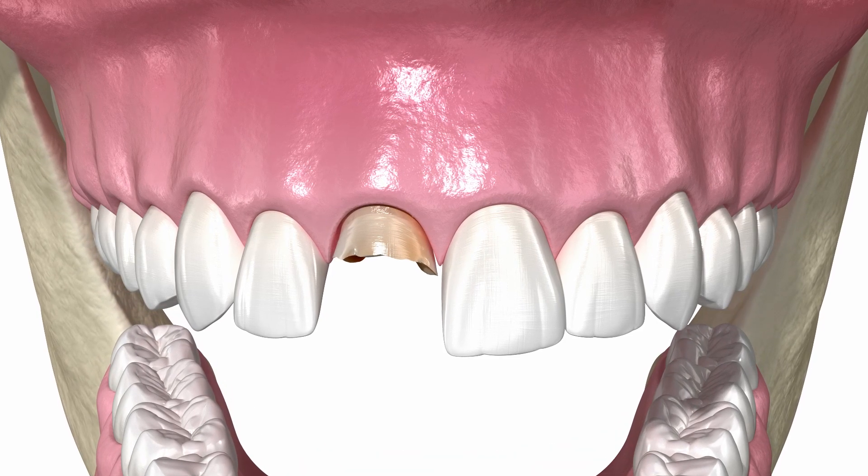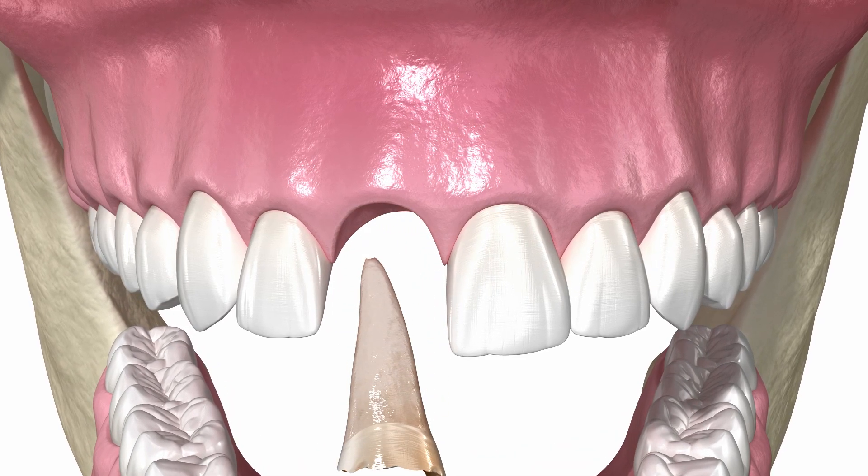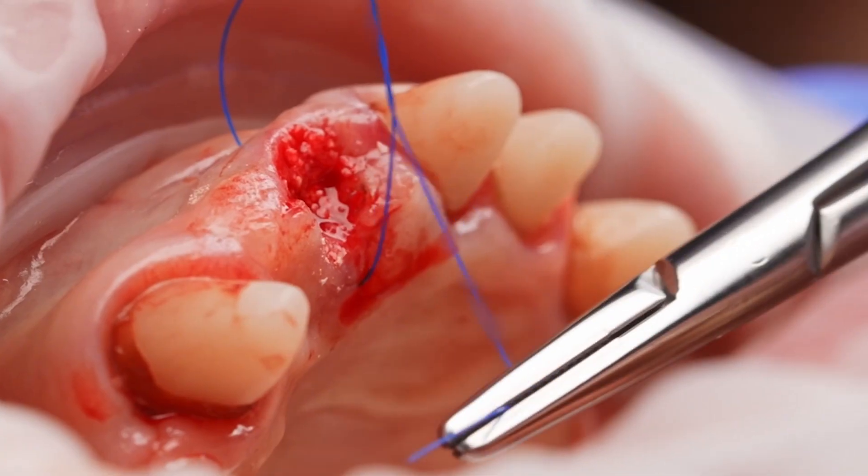As with any surgical procedure, there are associated risks. In particular, the most common risks in oral surgery include swelling, discomfort, trismus, bleeding, and dry socket.